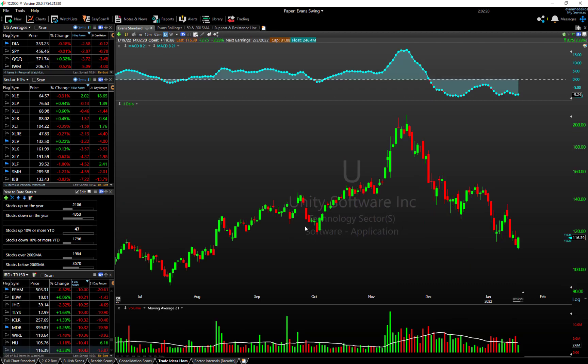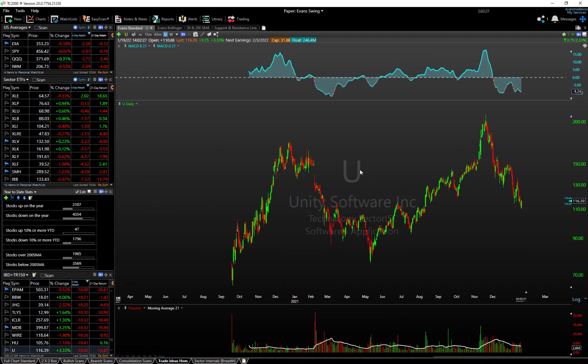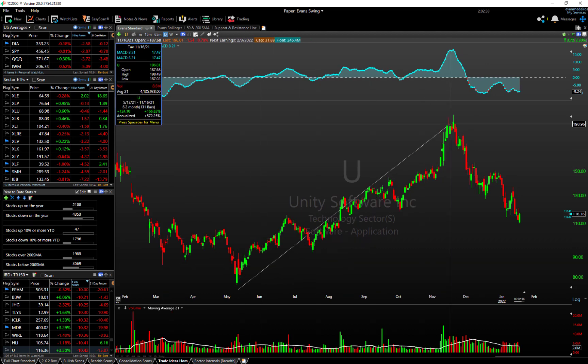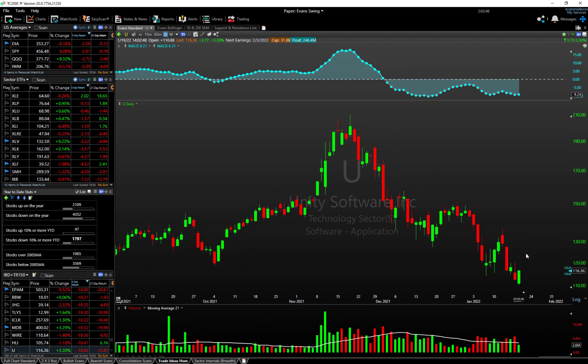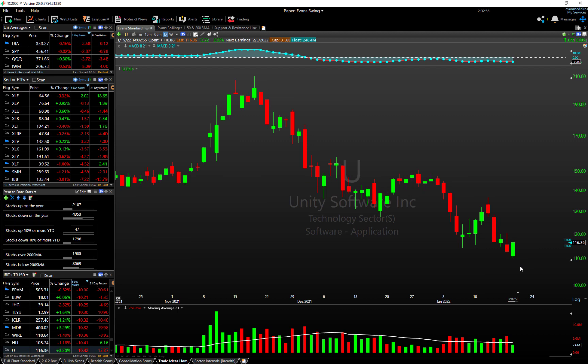The first is Unity Software, ticker symbol U. It's a highly watched name in the growth space. Unity Software recently IPO'd at the end of 2020 and had a really strong impulse move higher over the second half of last year, but it has since fallen down with a lot of the growth and high-beta trade that has been unwinding. Notice this day we are currently forming — we've got two criteria hitting. First is a straight-up bullish engulfing bar: it opened below yesterday's range and is now trying to close above yesterday's range.